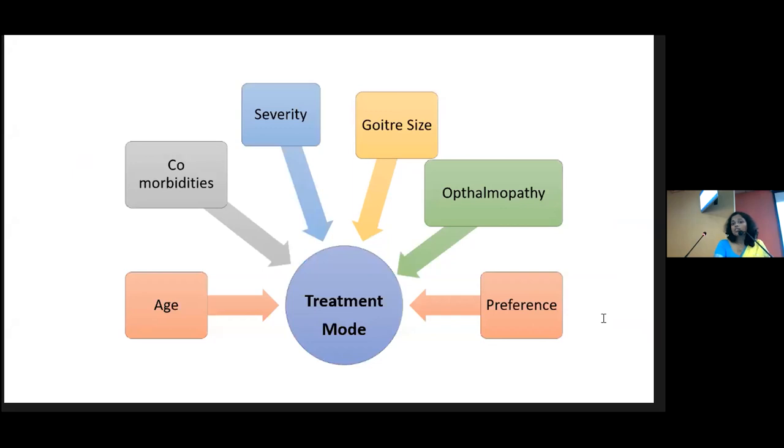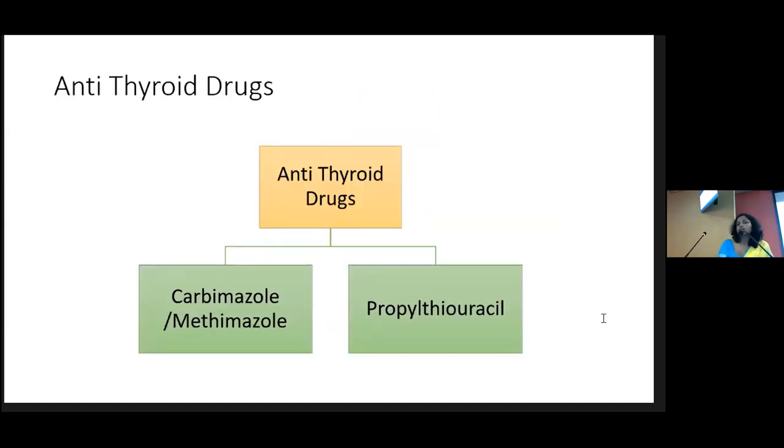The treatment mode depends on the age of the patient, other comorbidities, severity of disease, goiter size, presence or absence of ophthalmopathy, and patient preference. In patients with moderate to severe sight-threatening ophthalmopathy, radioactive iodine cannot be given as it can worsen the ophthalmopathy. In our clinical setting, we usually start patients on antithyroid drugs as first-line therapy and then decide on definitive therapy after observing how the patient behaves. We have two types of antithyroid drugs: carbimazole or methimazole — methimazole is not available in Sri Lanka — and propylthiouracil (PTU).